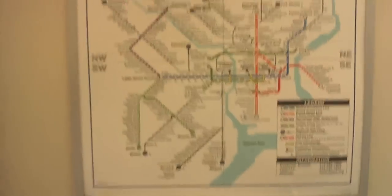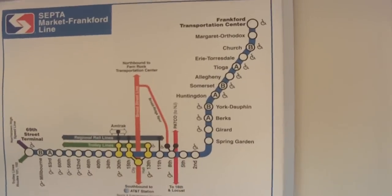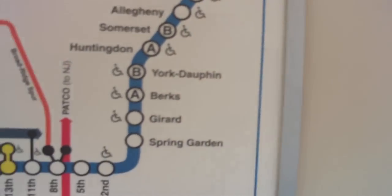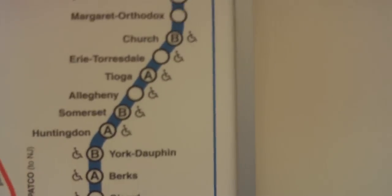We have a map — that's one of our maps. That one's hard to make out, so here's another one. Margaret Orthodox Station — we've left here and we're going to Spring Garden. It's 11 stops away.